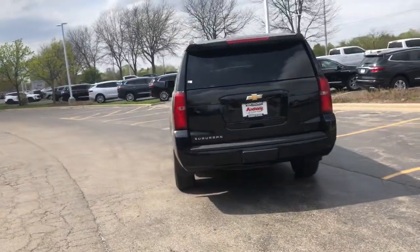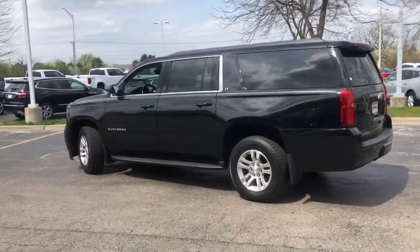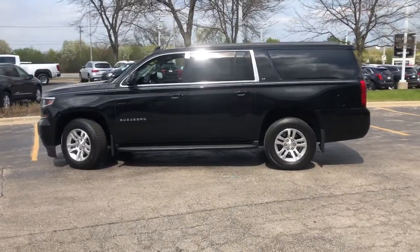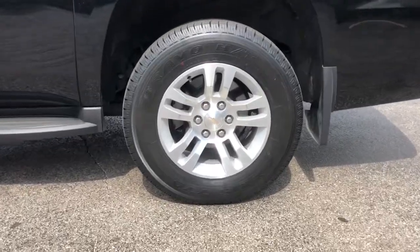These are just some of the great options this vehicle comes with: fog lamps, power liftgate, electronic stability control, seat memory, trip computer, power windows, bucket seats, four-wheel disc brakes, and power steering.